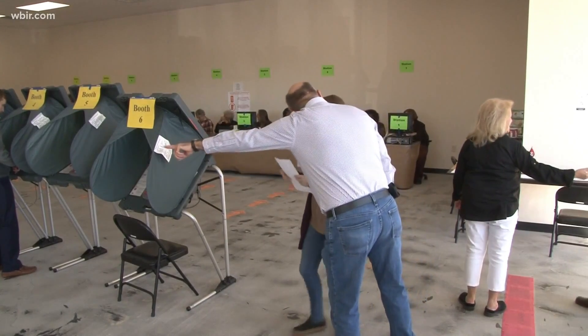Election day is August 6th. In order to vote in an election, you have to be properly registered at least 30 days before the election date, so that means you have exactly two weeks.